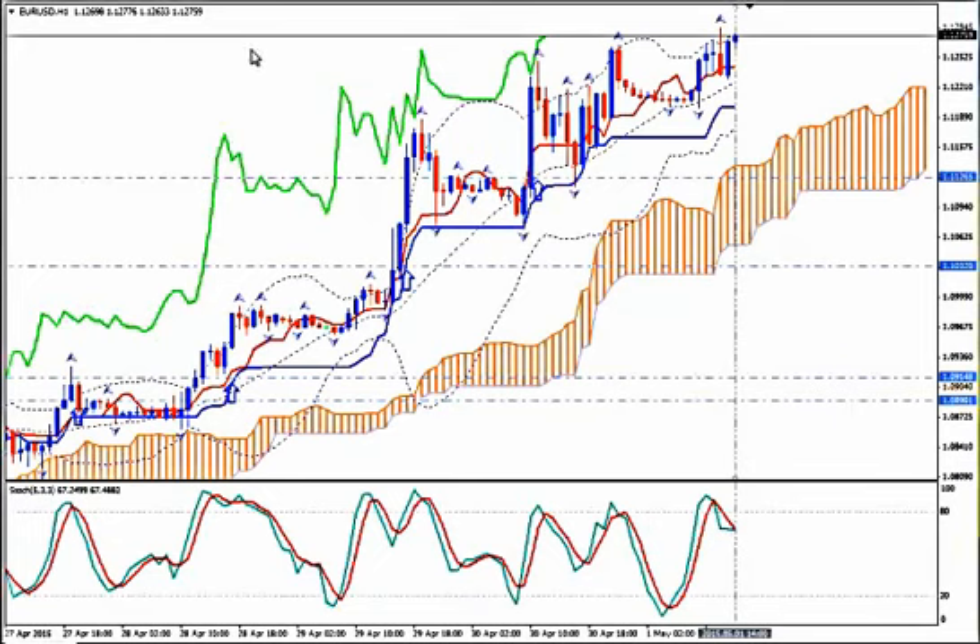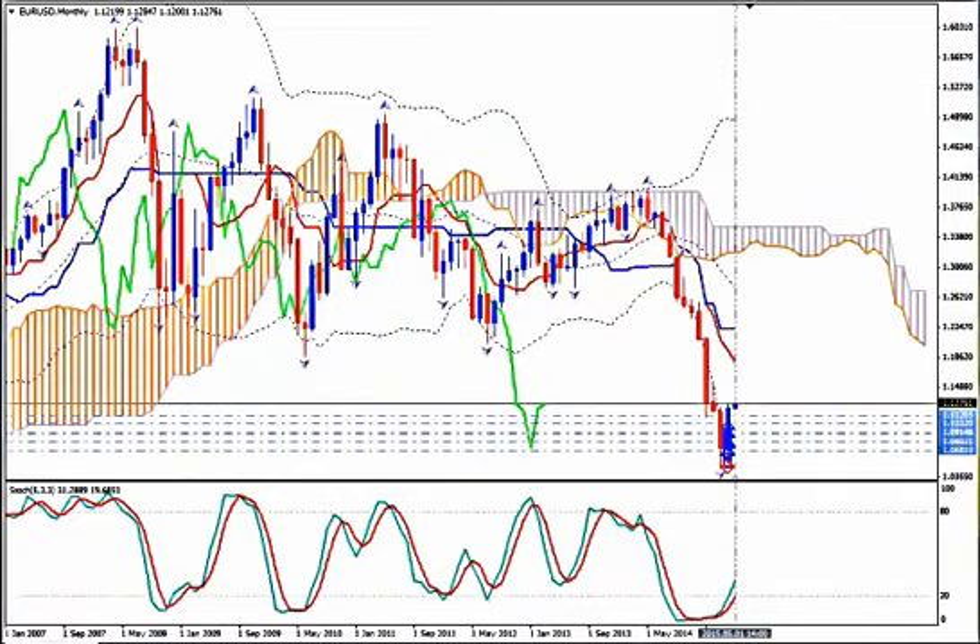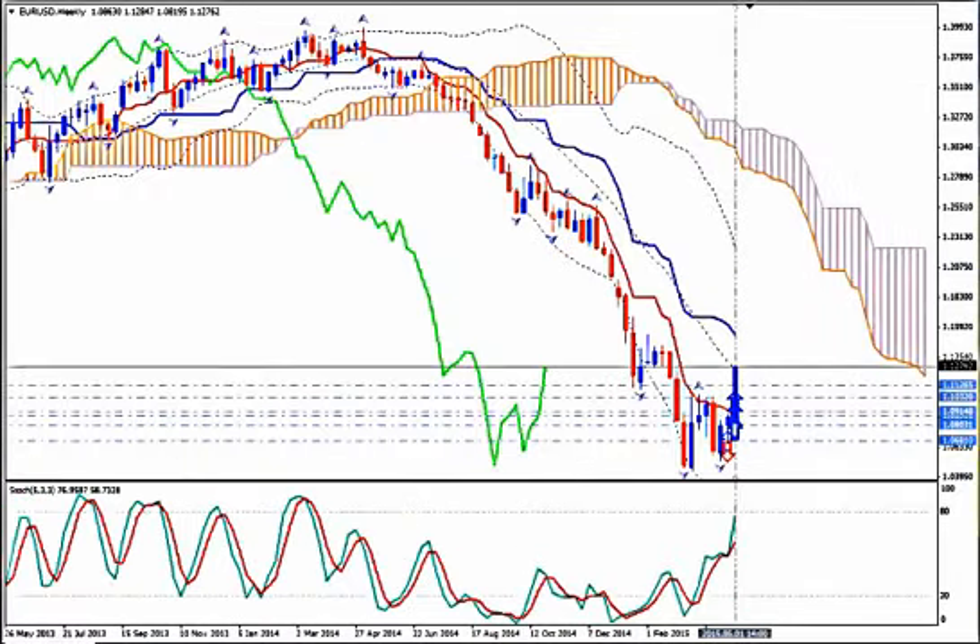Using my 4 timeframe Ichimoku strategy and starting from monthly, I don't see a fresh price Tenkan-sen cross here. But I see a very strong and fresh price Tenkan-sen cross — a bullish one — on weekly, so this will be my highest timeframe of the 4.